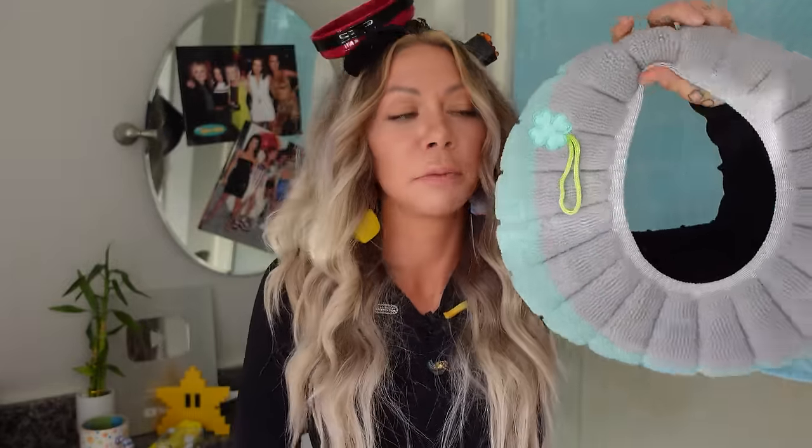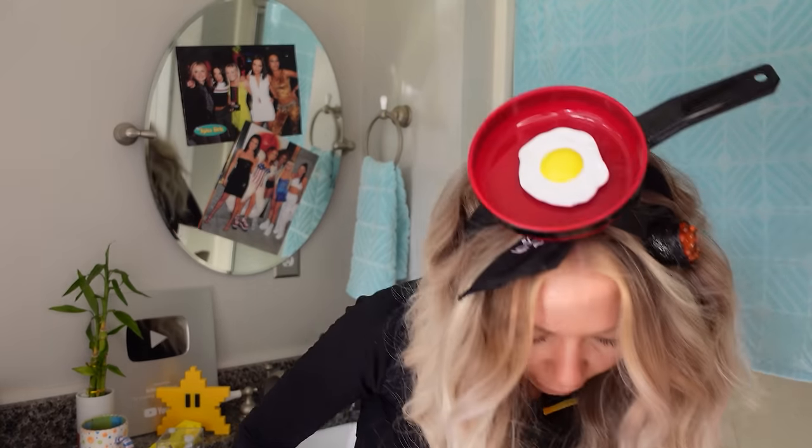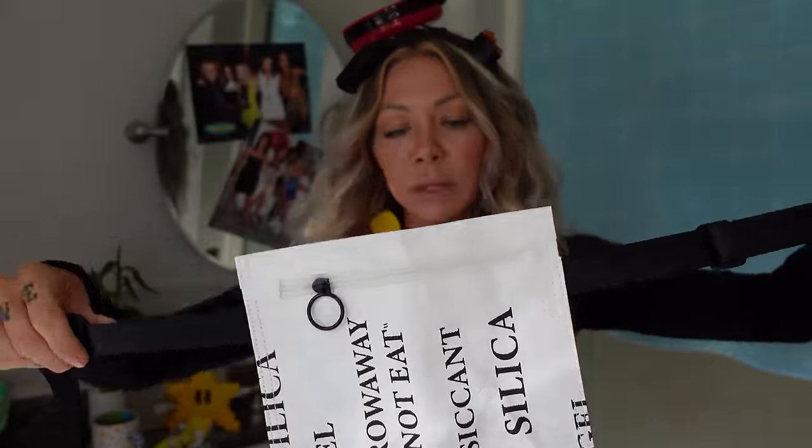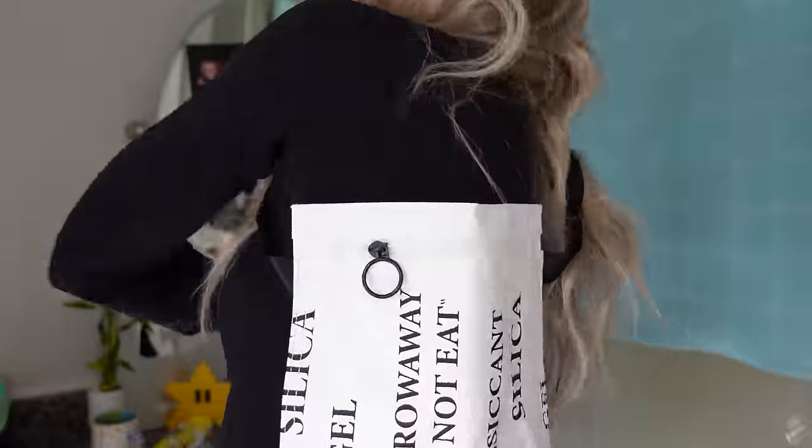My favorite thing — the cloth toilet seat cover. Oh wait, forgot about this fanny pack. This was four dollars and it's supposed to look like one of those silica 'do not eat' gel packet throwaway things. That's it for our really strange Temu haul.